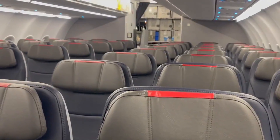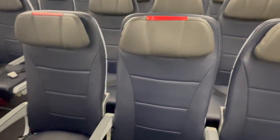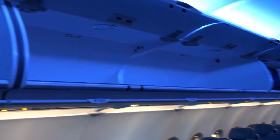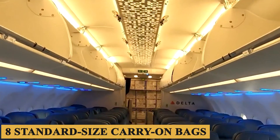The cushioning and ergonomic design have improved over earlier models, but the actual comfort level will depend largely on the airline's chosen seats. One of the notable improvements is the overhead bin space — the larger bins can accommodate more and larger carry-on items than its predecessor, and each bin can typically fit up to eight standard-size carry-on bags.